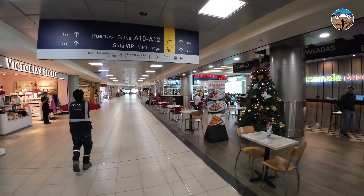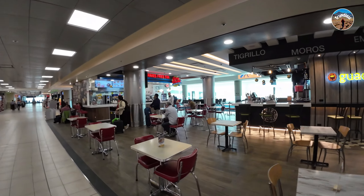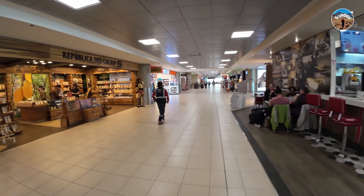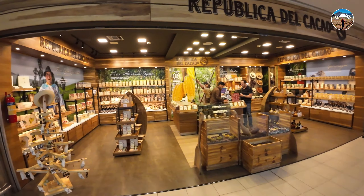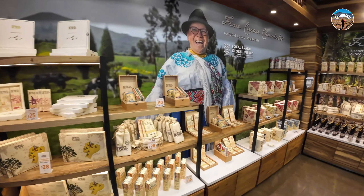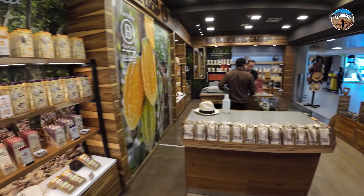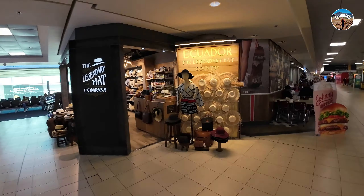There are small little restaurants where you can get local food or Western food. You should definitely get some chocolate from Republica del Cacao, because they have one of the best chocolates in Ecuador. It's a great place to stock up on some chocolate or even coffee before you head out of Quito.